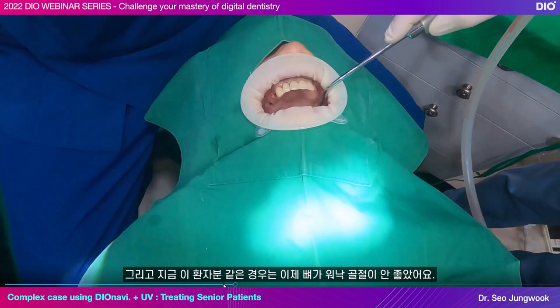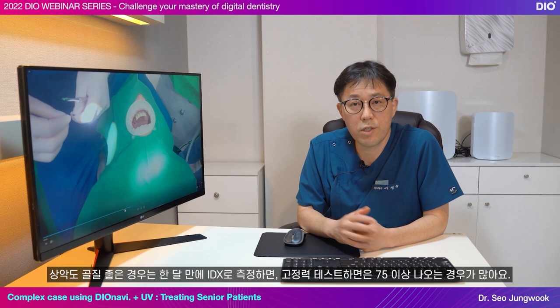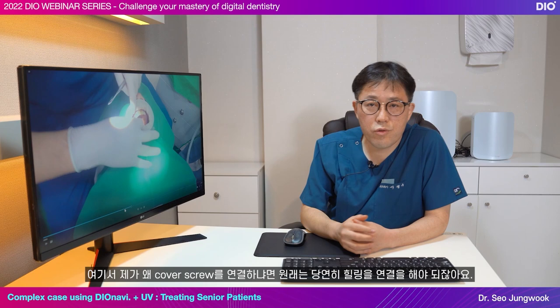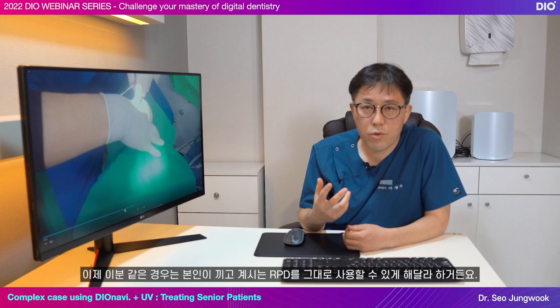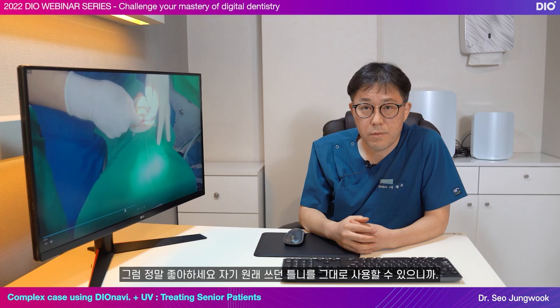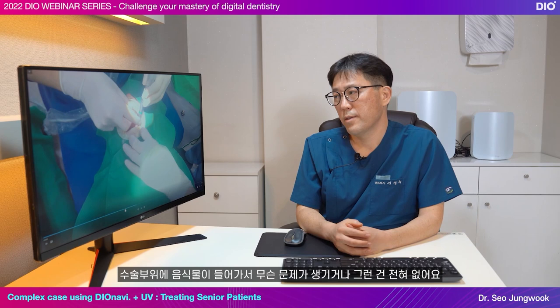For this patient, the bone quality was very poor. I only use EO UV implants for all my surgeries. Even for the maxilla, if the bone quality is good, the initial stability comes out to be over ISQ 75 when measured with IDX in just one month. But for those with poor bone quality, I wait three months to give it plenty of time. I'm connecting a cover screw here instead of a healing abutment because this patient wished to use the RPD he has been wearing. Since the patient can't eat with just anterior teeth for three months, it still heals well with a cover screw and problems like food getting stuck in the surgical area do not occur.